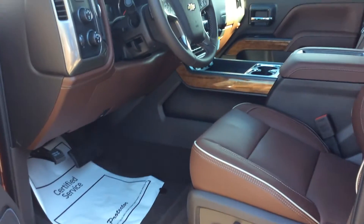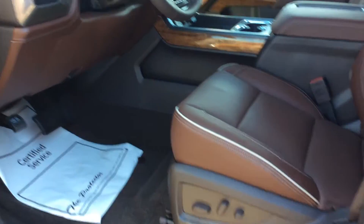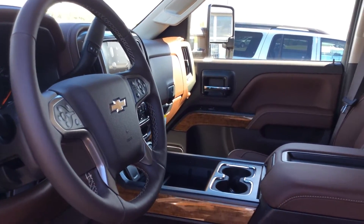This is a pretty loaded up model. It does have heated seats, cooled seats, a heated steering wheel, dual power seats on both sides, memory seating, and power fold mirrors.